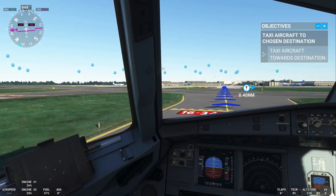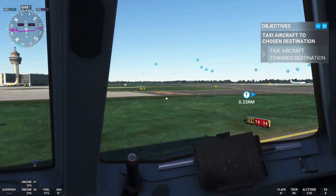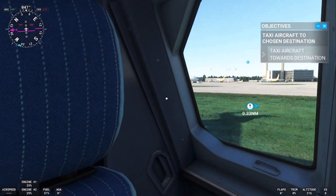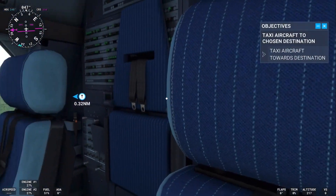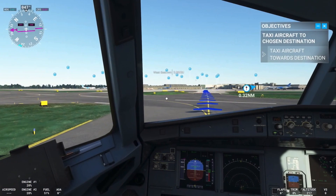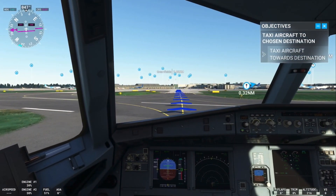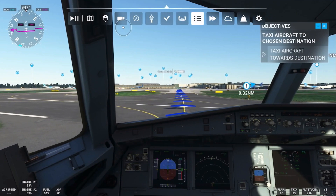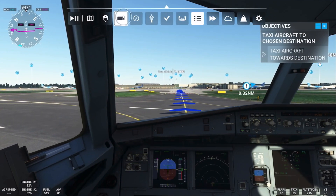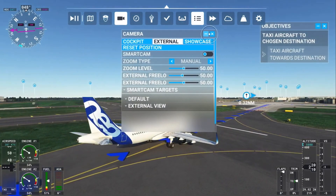We're just crossing one of the runways now to get to our arrival gate. I believe that's Terminal 3 over there, because I think we're going over to Terminal 1. Let's take an external view.